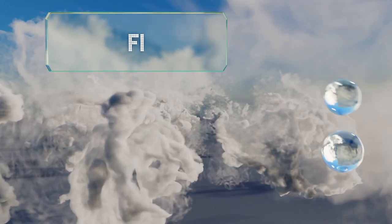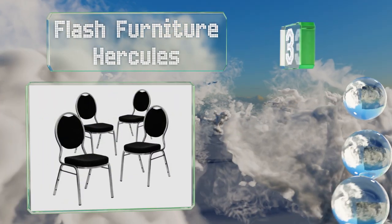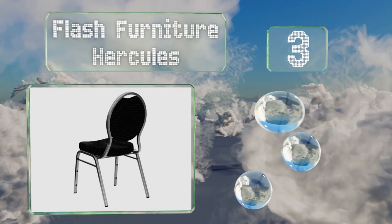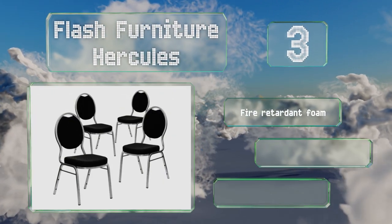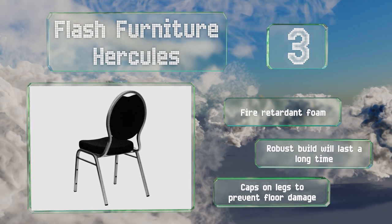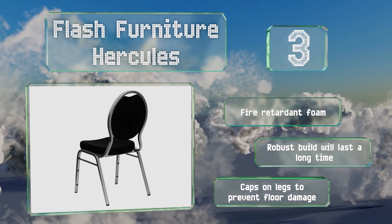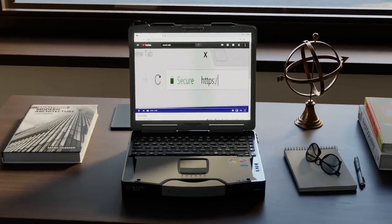Nearing the top at number three, the Flash Furniture Hercules features a two-and-a-half-inch thick cushion available in several upholstery choices with copper or black finishes. You can purchase just one or a set of four. Though some assembly is required, they're made with fire-retardant foam, the robust build will last a long time, and they have caps on the legs to prevent damage to floors.